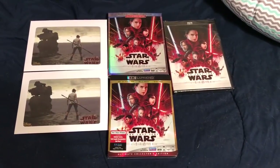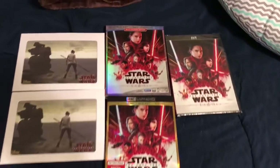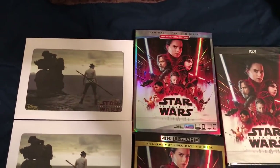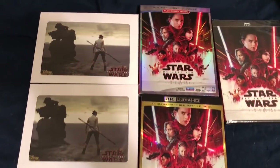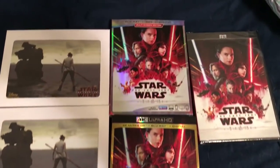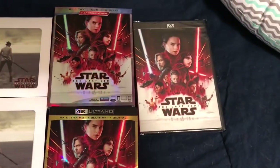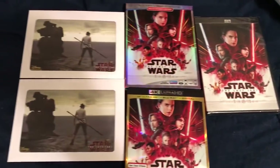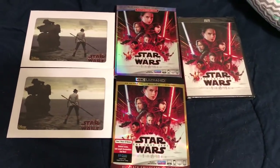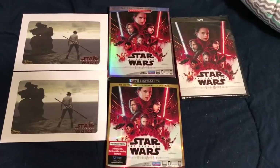The Disney Movie Club package arrived one day early. Make sure if you order, you check the box for the lithograph. For some reason, we were able to do that when my wife ordered the two Blu-ray editions for us, but not the regular DVD copy. Not sure if that's just not available with the DVD or if it just didn't show up on our screen when ordering — like a loading problem.